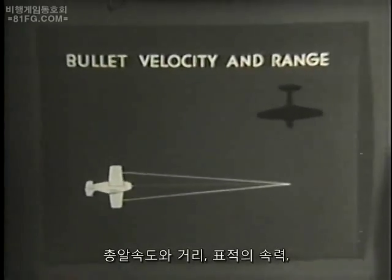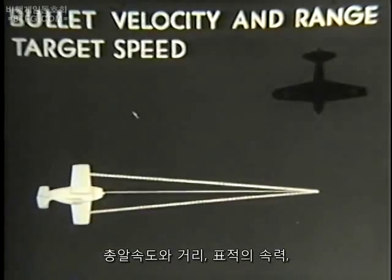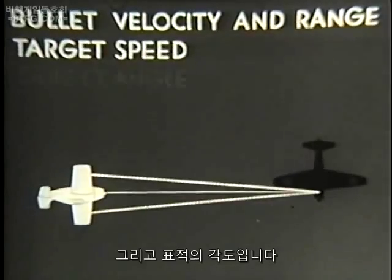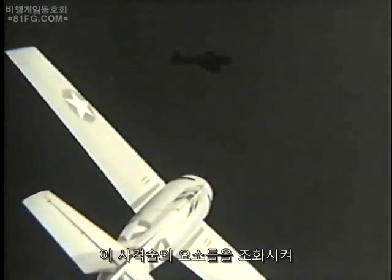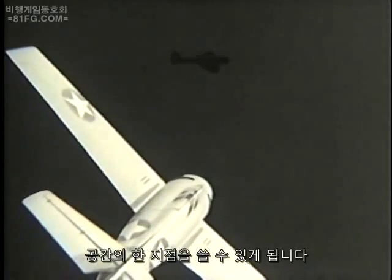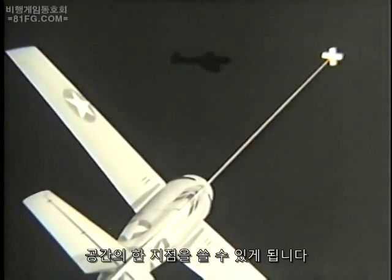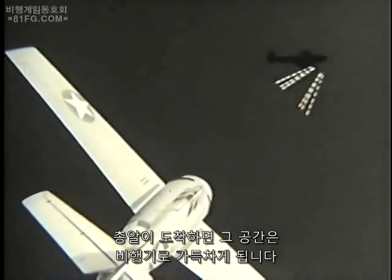These important factors governing the point of aim are bullet velocity and range, the speed of the target, and the target angle. By coordinating these elements of gunnery, you will be able to shoot at a definite spot out in space, which will become full of airplane when your bullets arrive at this spot.